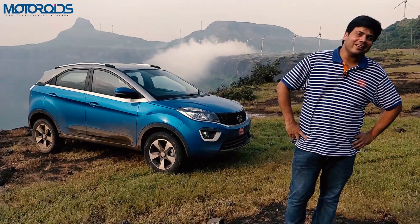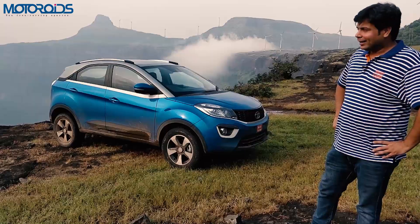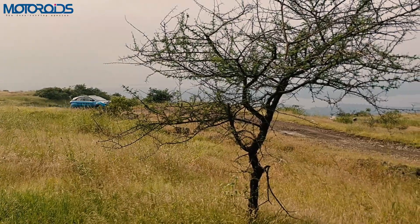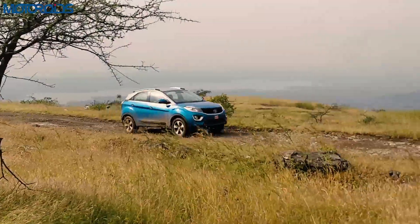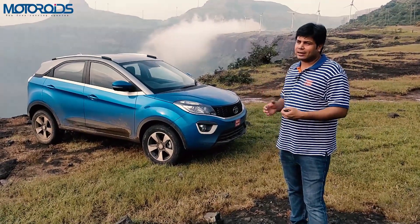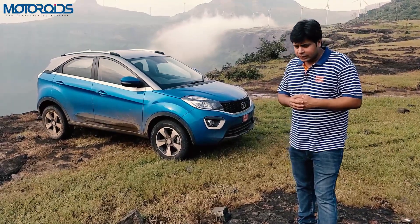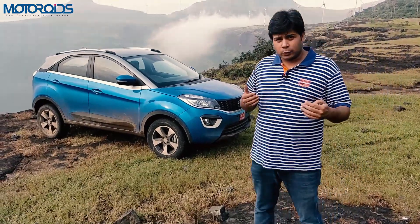Welcome to motorway.com, I'm Amit Changani. Today we have the new Tata Nexon, and we've managed to get it to a place that's not very easily accessible. For adventure enthusiasts, this is a relatively cheap car that can get you to places most everyday cars cannot. We'll cover reasons why you should buy this car, and also things that might deter you from buying it.